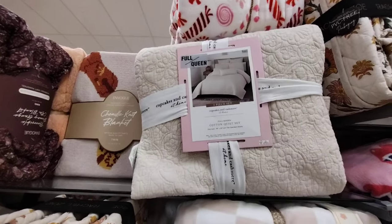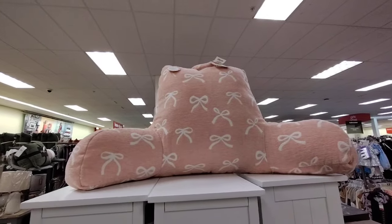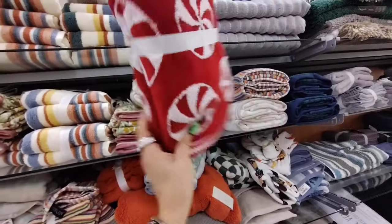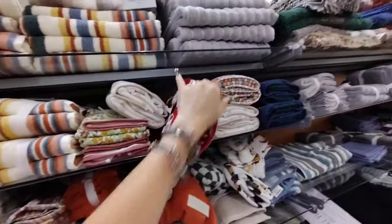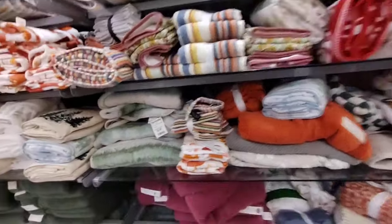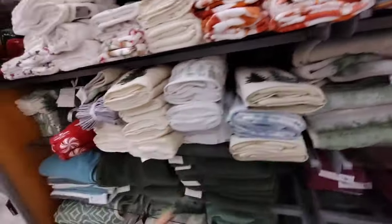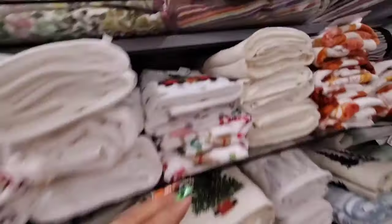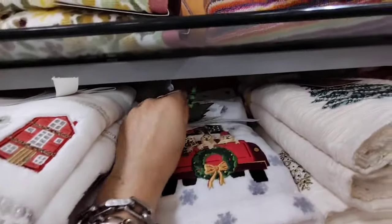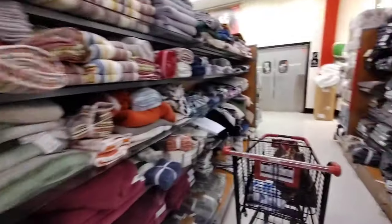Three-piece set, full queen. They don't have a whole bunch of throws out yet. That one is $39.99. Look how beautiful the peppermint one is — $14.99. Everything is going up — towels are now $14.99, good grief, that's like $20! $12.99 and $14.99 — everything is going up.